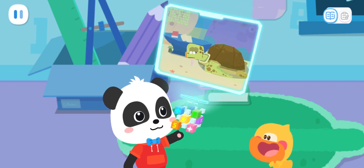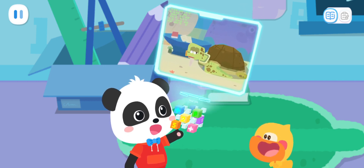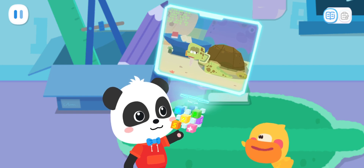I've got a problem. Can you help me? Quacky, let's go and help Grandpa Turtle. Go!